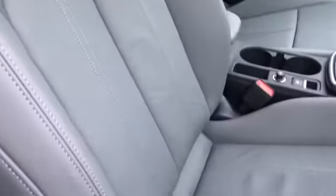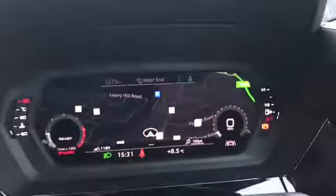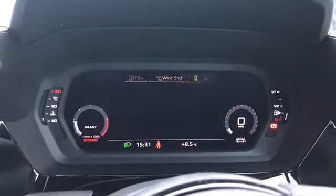We have the 3 spoke leather multifunction steering wheel along with the fully grey leather front sport seats. We do have our cruise control and steering wheel controls which can be used to change the display shown on the Audi virtual cockpit, as you can see me here flicking through all of the available settings.